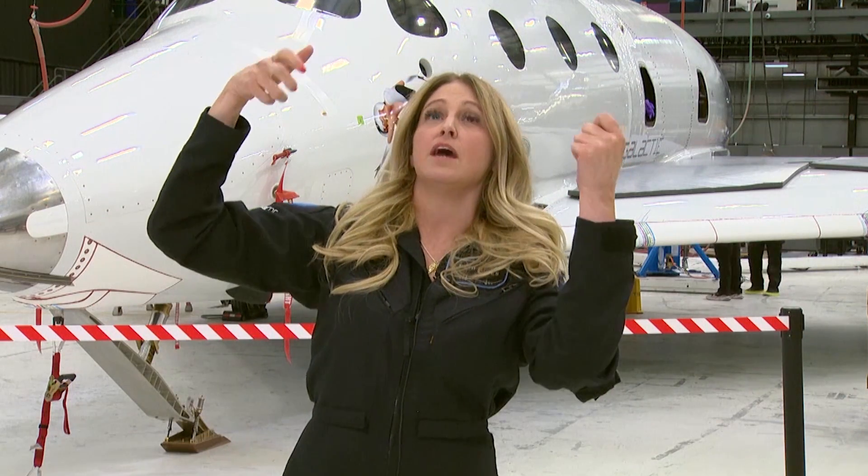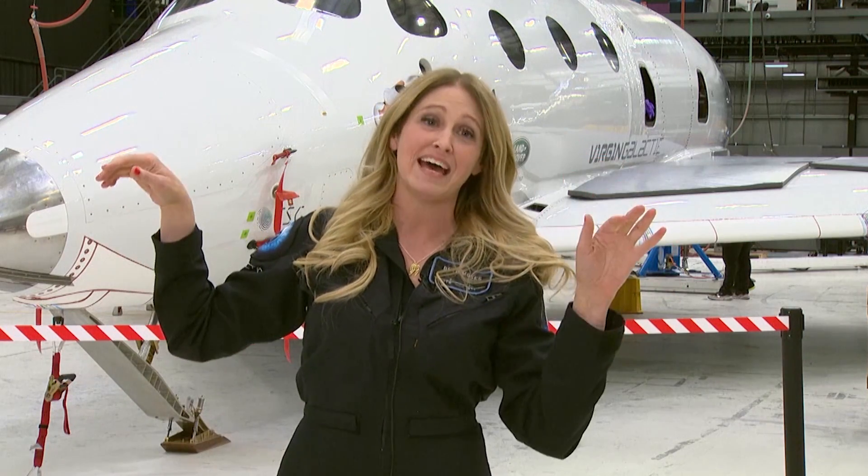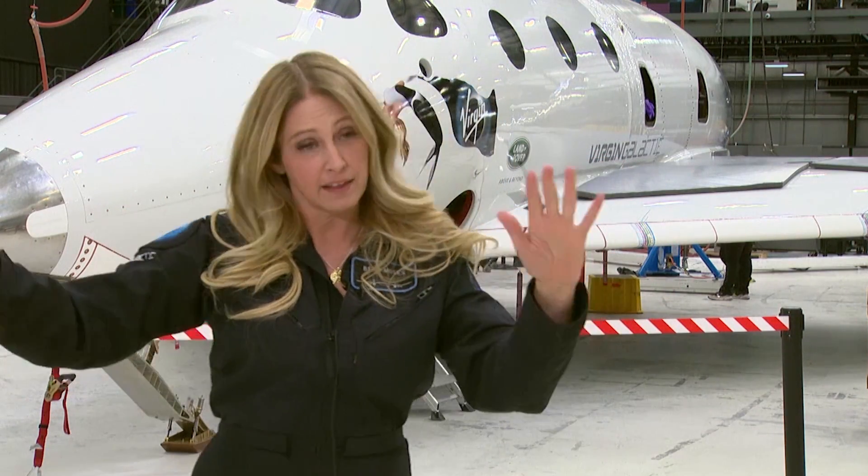Then after Apogee, I proceeded with cabin evaluations. I took a look at the upside-down view, kind of spider-manning along the ceiling to see what you could see doing that. Then took a glance at the back of the cabin, headed back to my seat, and evaluated how to get back in — and was strapped in for entry G.